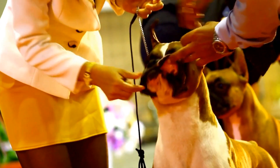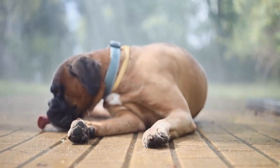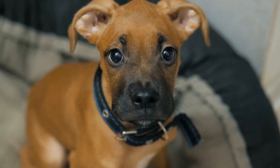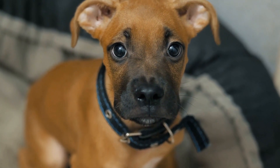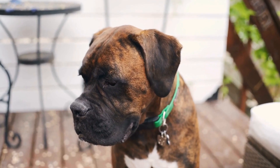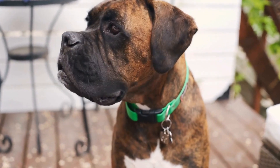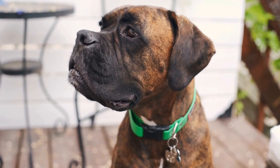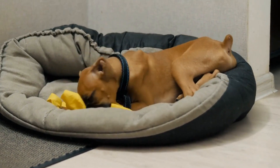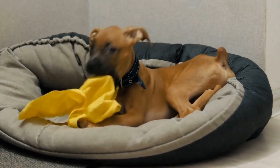One: slicker brush. Boxers have short, dense, and smooth coats that require regular brushing to remove loose hair and prevent matting. A slicker brush is an ideal tool for this purpose. It has fine, short wires close together, which easily penetrate through the short fur of boxers, removing dead hair and keeping their coat clean and tidy. Regular brushing with a slicker brush not only keeps their coat healthy, but also stimulates blood circulation and promotes a shiny coat.